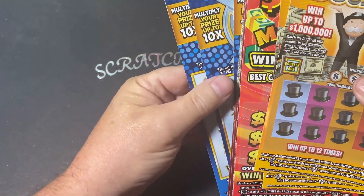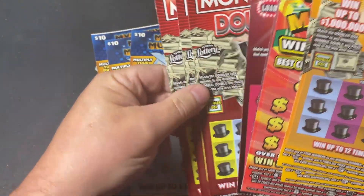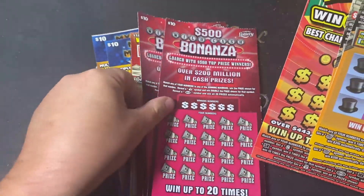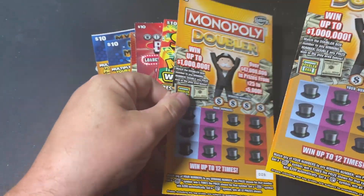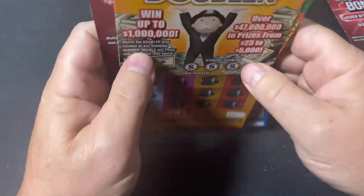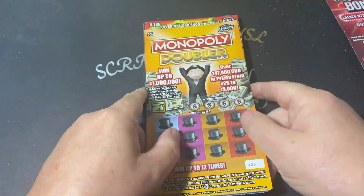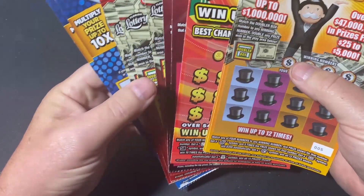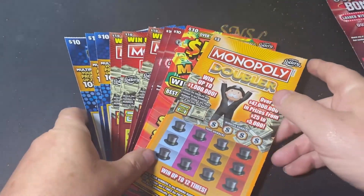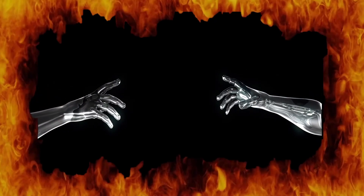Don't forget, tomorrow is my birthday session — I'm scratching $100 in tickets. I got three Mystery Multipliers, three $10 doublers, two Cash Bonanzas, one $500 Madness, and two $5 Monopoly Doublers. I will hopefully see you guys again tomorrow — I will be 52 years old. Have a great Saturday afternoon, I hope your weekend is going spectacular. Most important — stay awesome. We'll be right back.